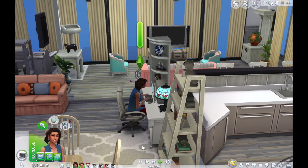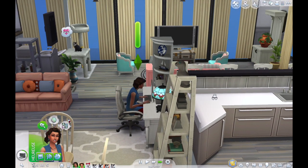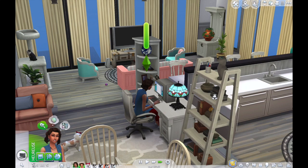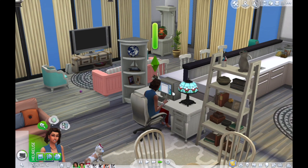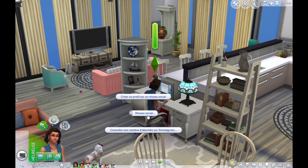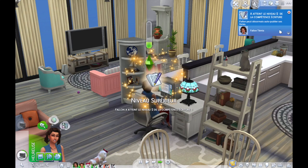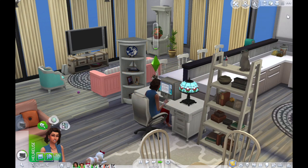Fallon va beaucoup mieux, je l'ai remise à l'écriture de son livre. Elle va bientôt atteindre le niveau 2 de la compétence écriture, et j'ai vu qu'on pouvait créer un réseau social. Je vous propose qu'on le fasse — j'aime bien faire ça dans les Sims. Qui sait, après sa carrière de vétérinaire elle va peut-être passer à une carrière de réseau social. Fallon a atteint le niveau 2 de la compétence écriture, c'est parfait.